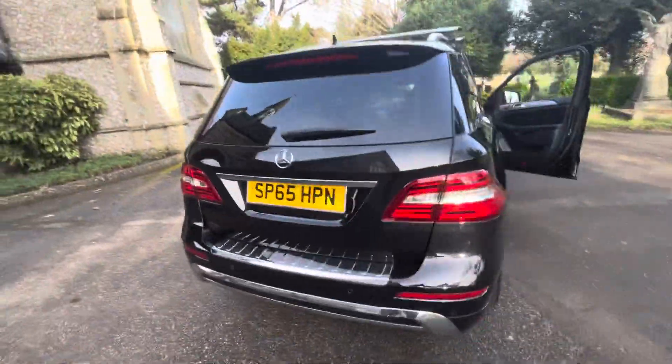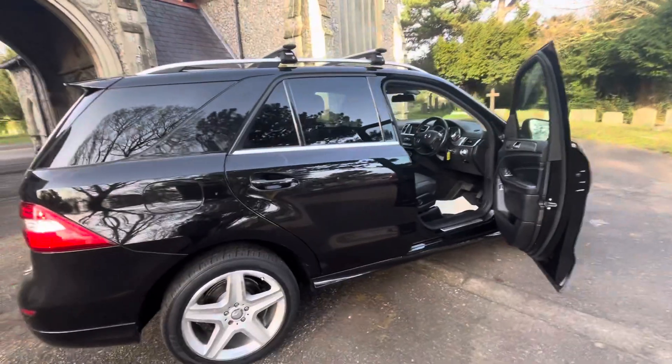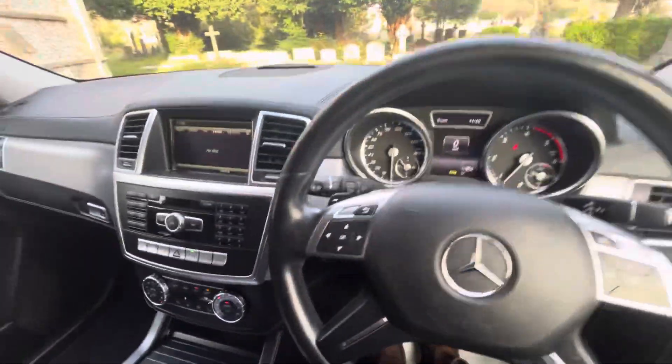So to summarise: a Mercedes-Benz ML250 AMG Bluetech, diesel automatic doing just under 64,000 miles, with full and up-to-date service history — six services with one done not so long ago. A nice long MOT with no advisories.